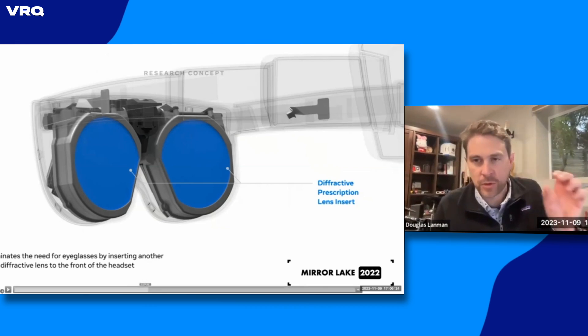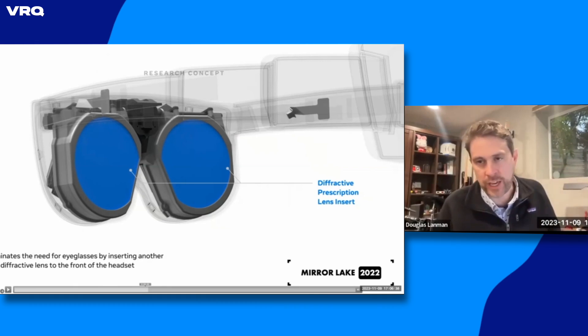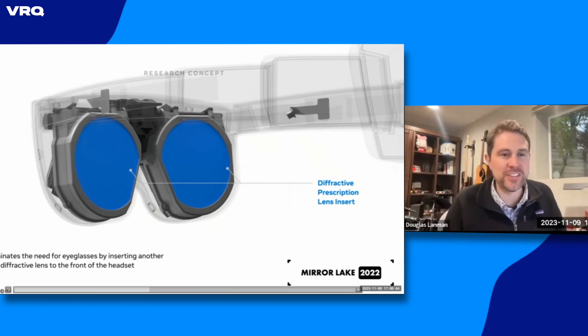So that's the viewing optic. In about a centimeter scale with a fraction of the weight we currently have in pancakes, you could have prescription, accommodation, high resolution, and high color gamut. There's the display system.